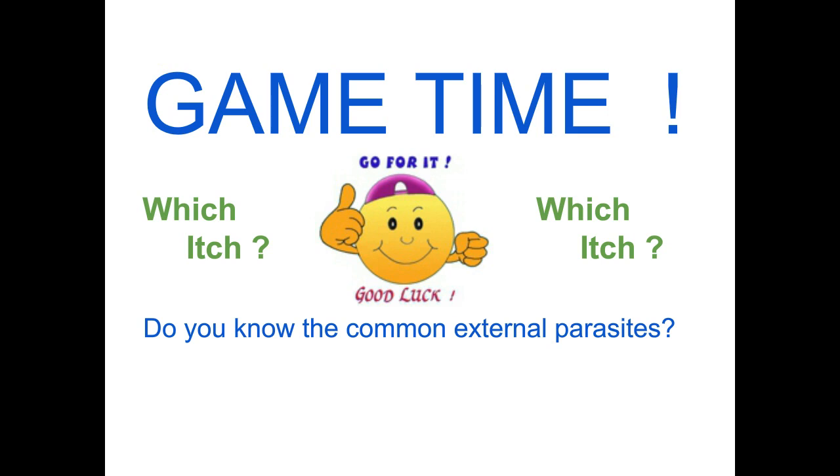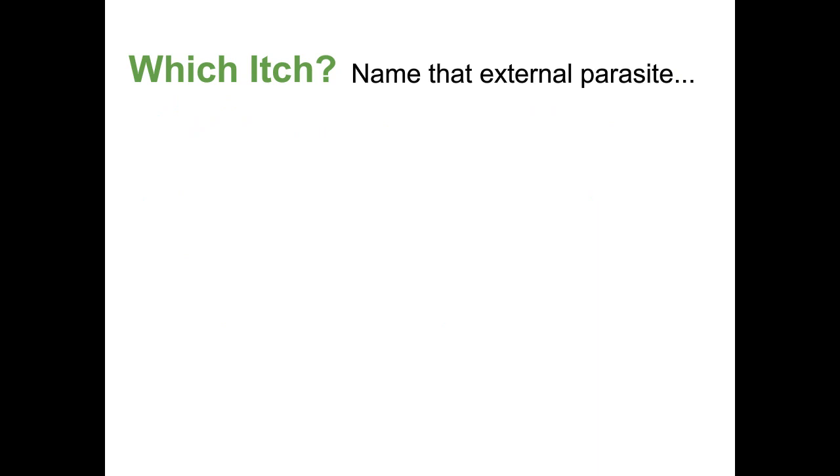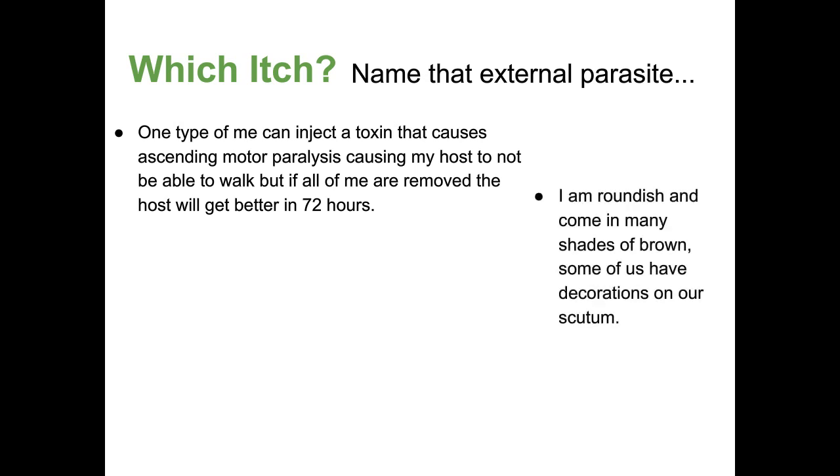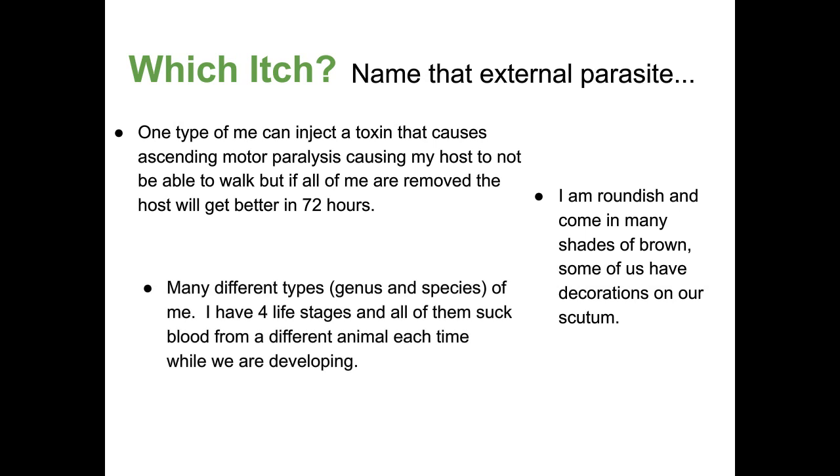We're going to talk about if you know the common external parasites. Name the external parasite — in first person — one type of me can inject a toxin that causes ascending motor paralysis, causing my host to not be able to walk. But if all of me are removed, the host will get better in 72 hours. I am roundish and come in many shades of brown. Some of us have decorations on our scutum, which is the back of this parasite. Many different genus and species of this parasite.